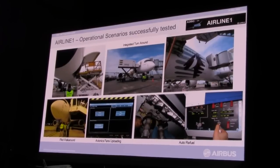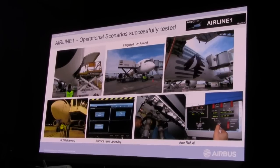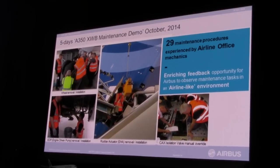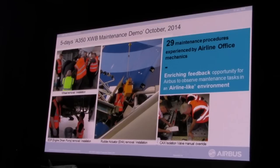We ran many operational scenarios in support of our airline office people — for instance, exercising the aircraft in operational turnaround cycles. We also trained crews and other airline representatives in the most significant maintenance operations. We dedicated two flight test aircraft to training our future operators on maintenance tasks. This is the first time we've done this, and it will bring us to a very high level of operability at the start of operations with Qatar Airways.